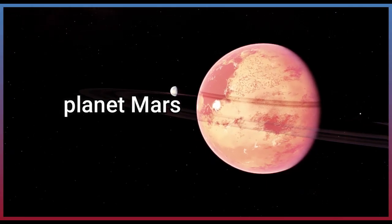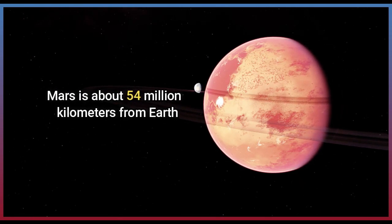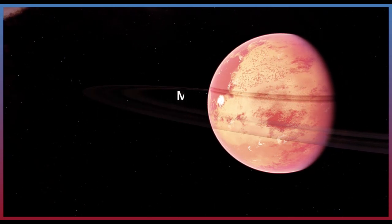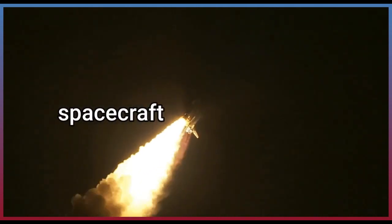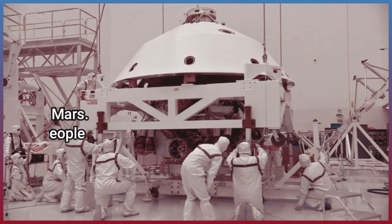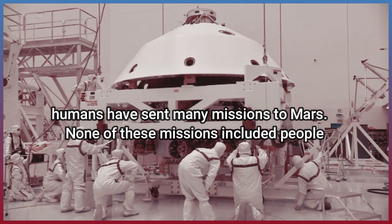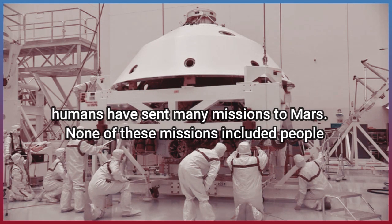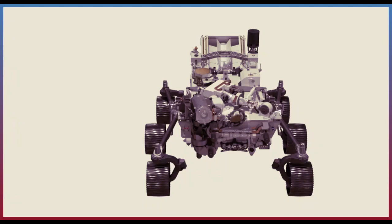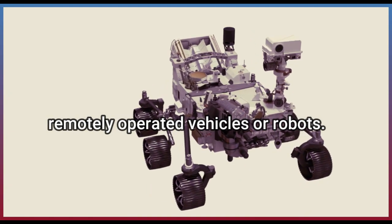Planet Mars. Mars is about 54 million kilometers from Earth. Humans have sent many missions to Mars. None of these missions included people. Remotely operated vehicles or robots.